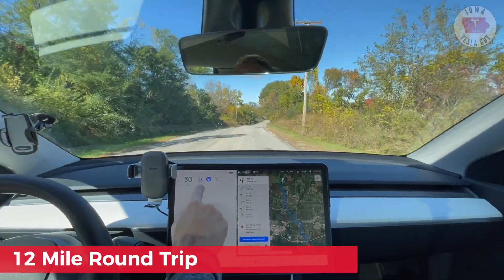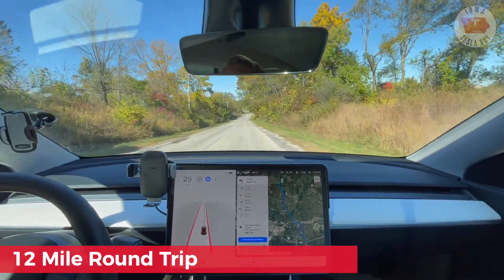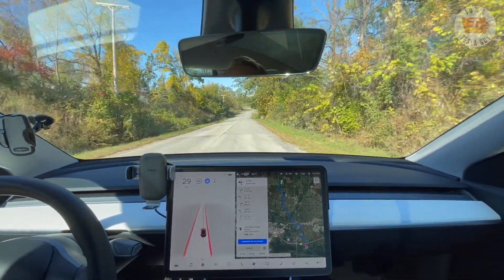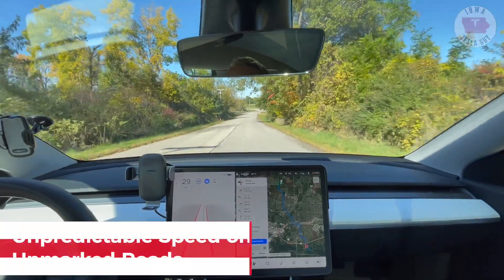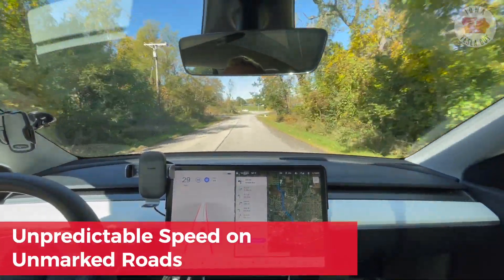Herky-jerky. Speed limit's 45, but we're only going 30. And it does seem to be holding to the right side of the road, but it does seem to be kind of trying to find its space.